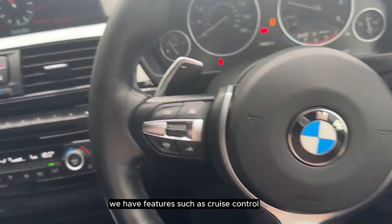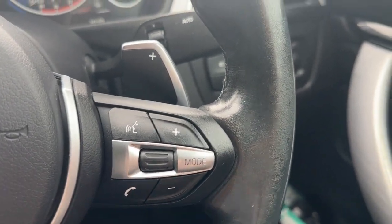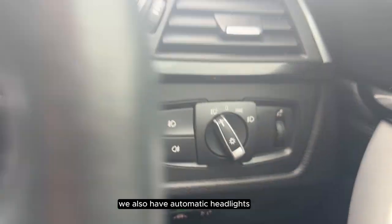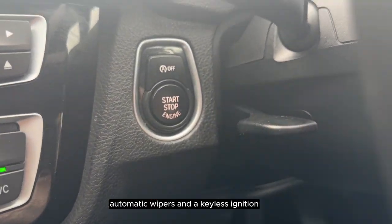On the steering wheel we have features such as cruise control and voice control. We also have automatic headlights, automatic wipers and a keyless ignition.